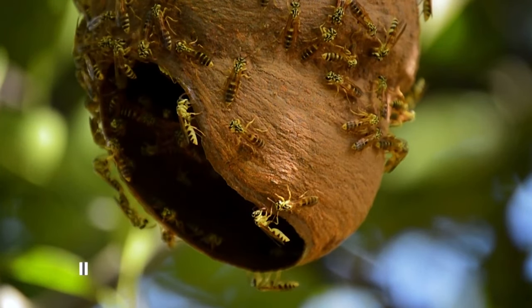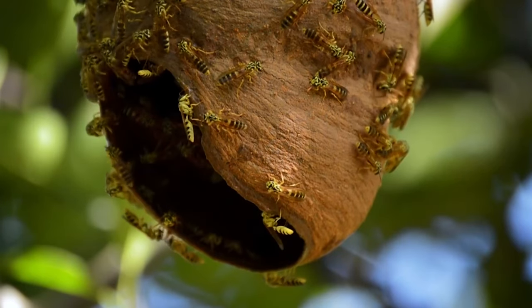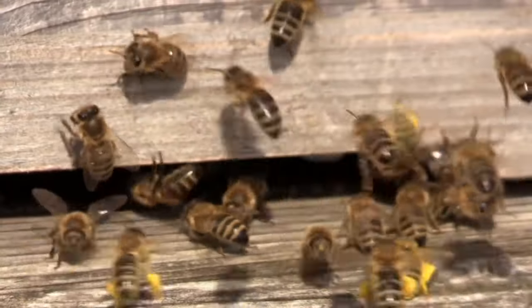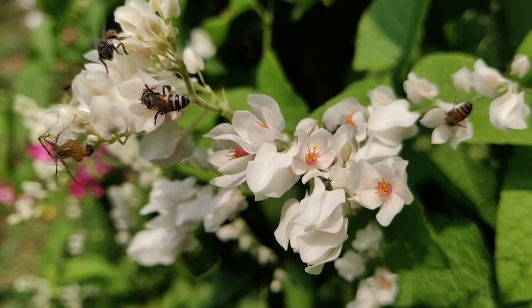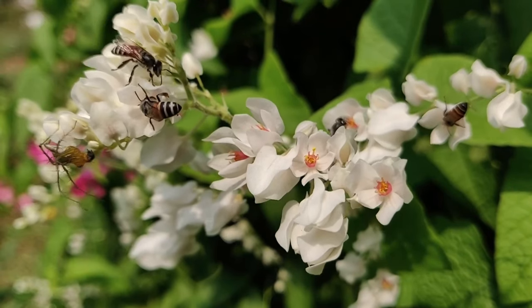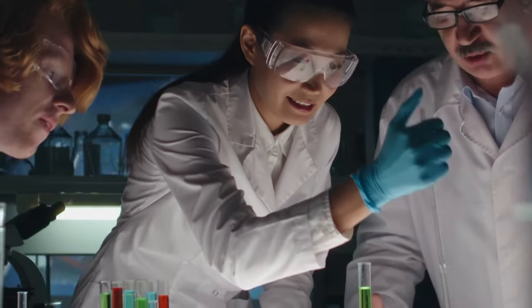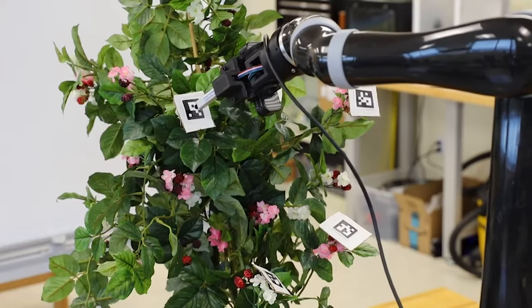Number 8: Robotic Bees. Approximately one-third of the food we eat is pollinated by honeybees. The global honeybee population has been declining at an alarming rate, which is cause for serious concern, because without them worldwide agriculture would be driven to the brink of collapse. Millions of scientists have been working around the clock to solve this extremely time-sensitive issue.